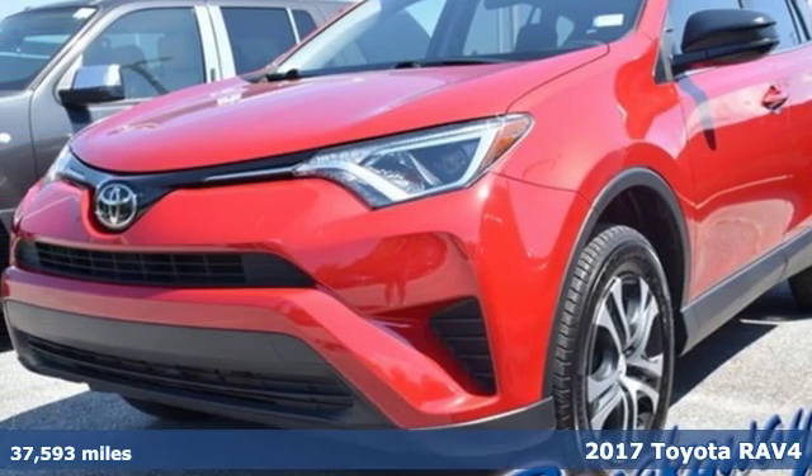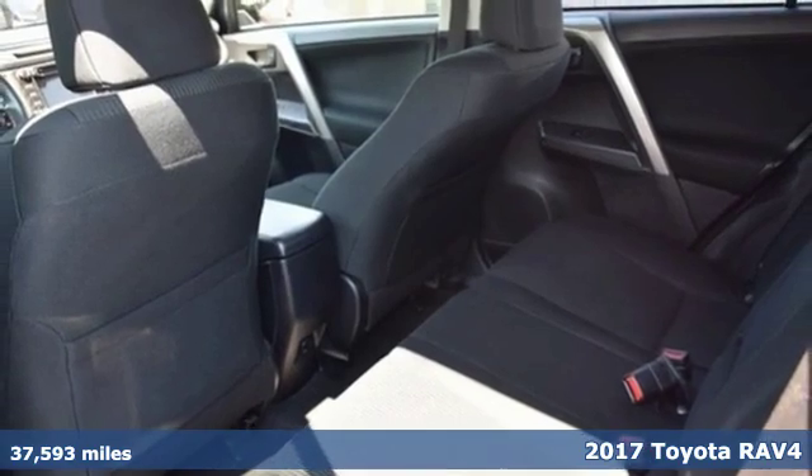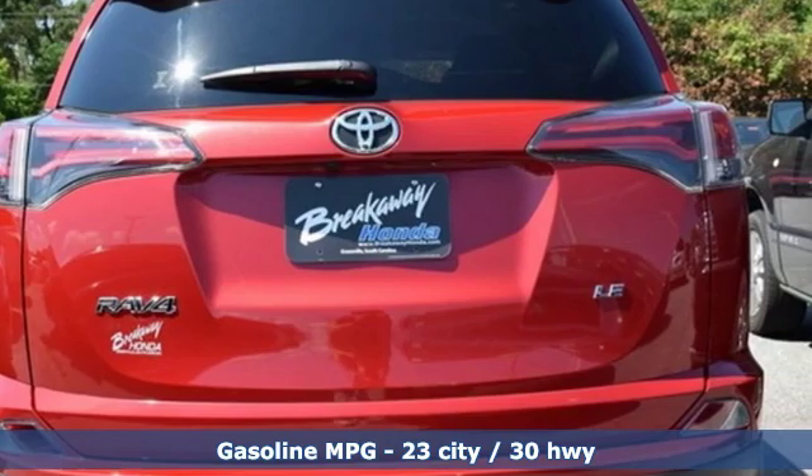It's a 2017 Toyota RAV4. Feed your adventurous nature in this stylish and smart SUV. It comes nicely equipped with features you'll love.